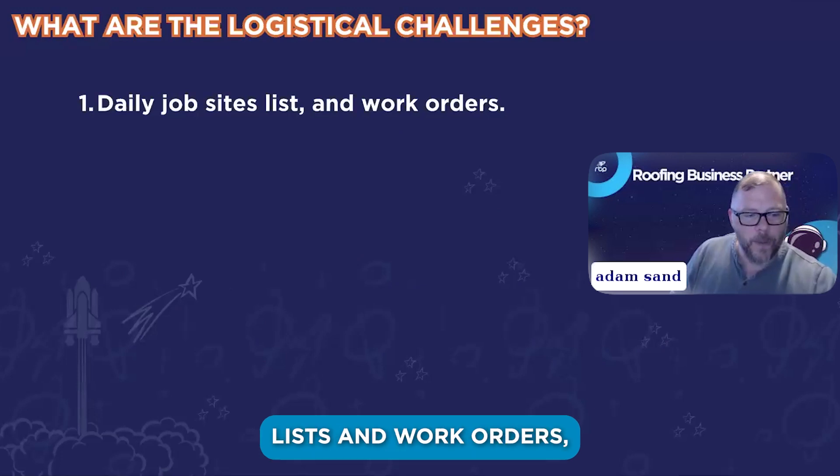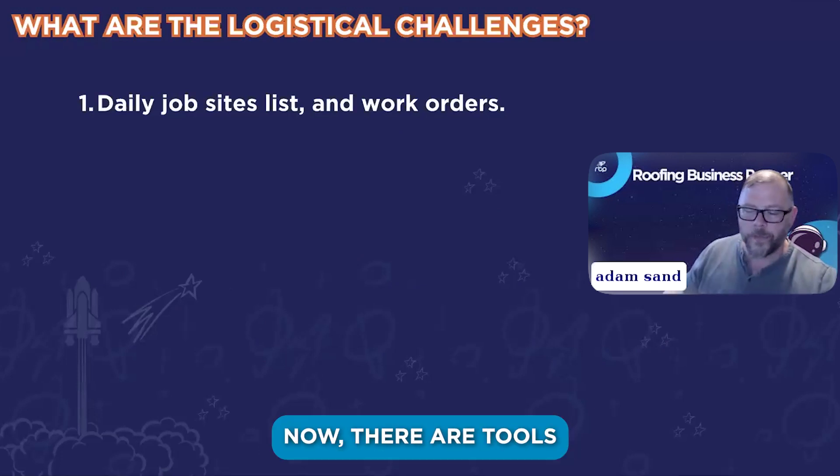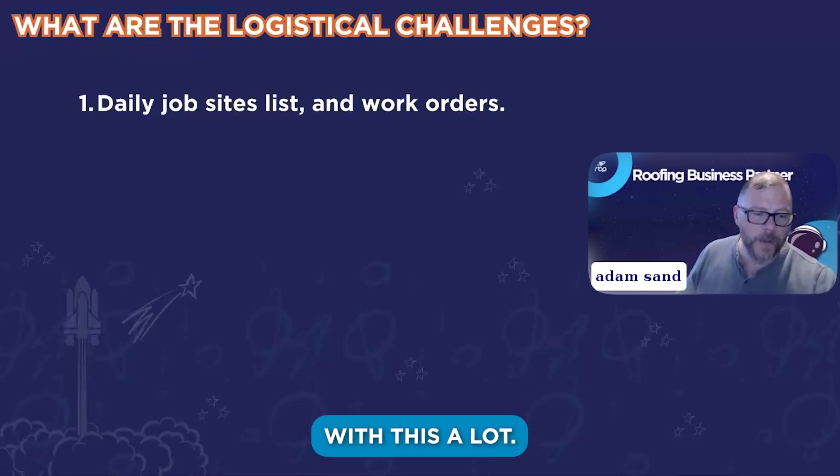So daily job site lists and work orders — they have to know where they're going every day and what the work orders are. There are tools like Arrivy that help with this a lot.